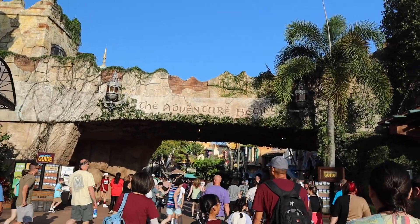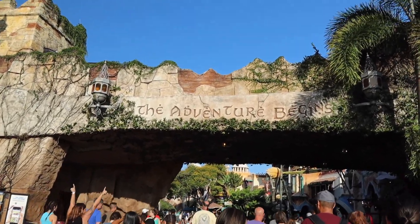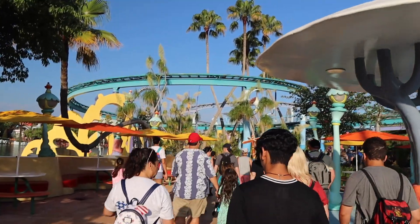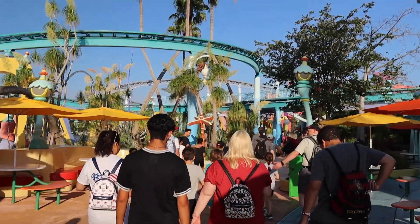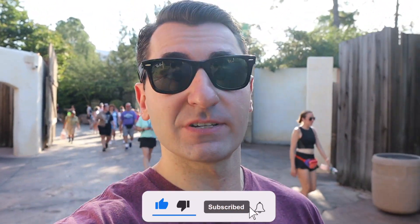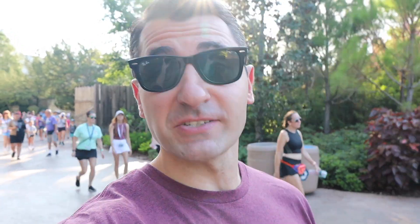We officially made it inside Islands of Adventure. We had to wait about five minutes in the line to scan our tickets. We went over to the right and we're making our way through Seussland. We were planning on starting with Hagrid's, but I just checked the Universal app and Hagrid's is a 120-minute wait. So the early park admission has been open for like 10 minutes and it's already a two-hour wait. So we're actually going to start our morning off with Velocicoaster.